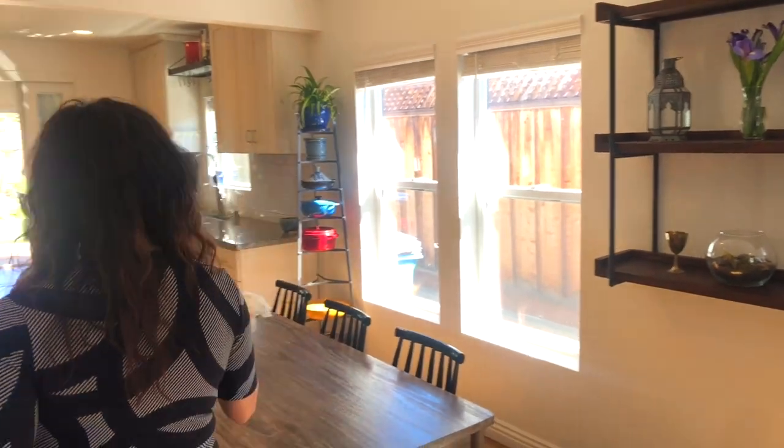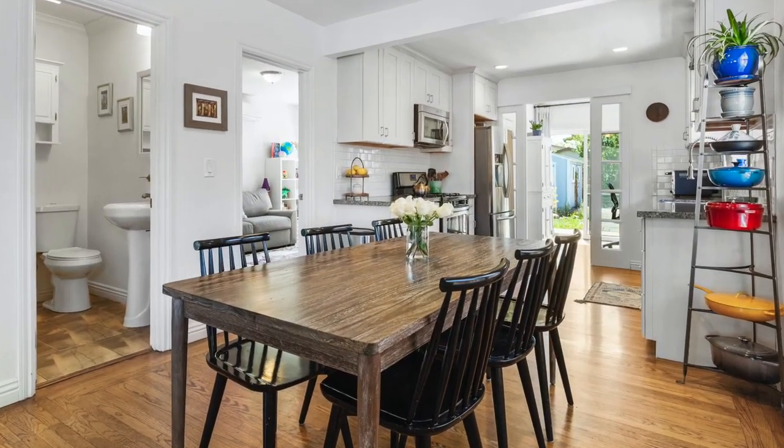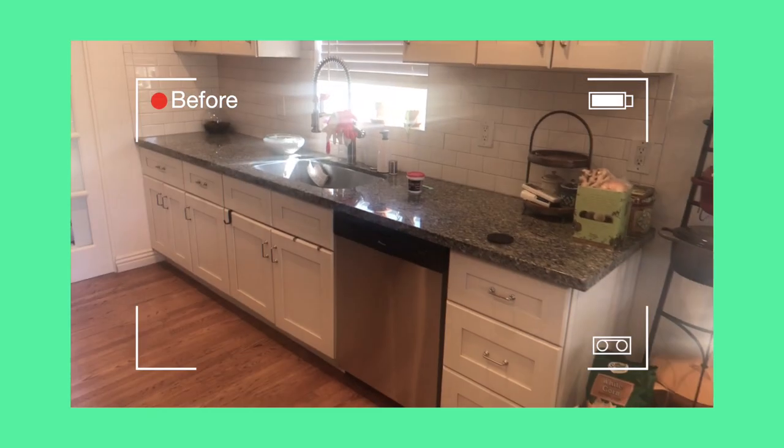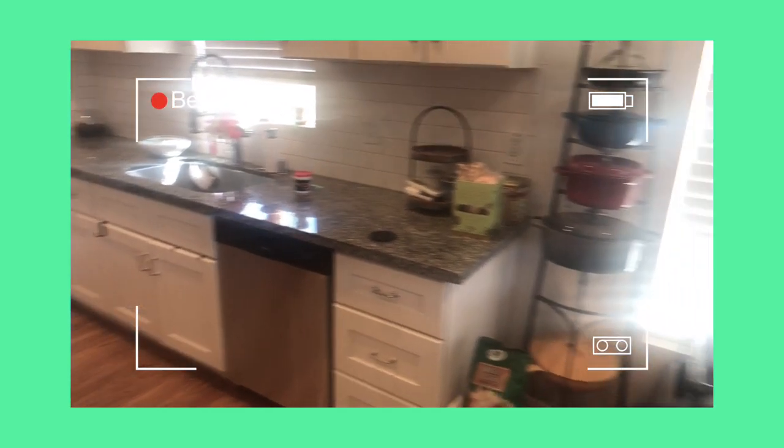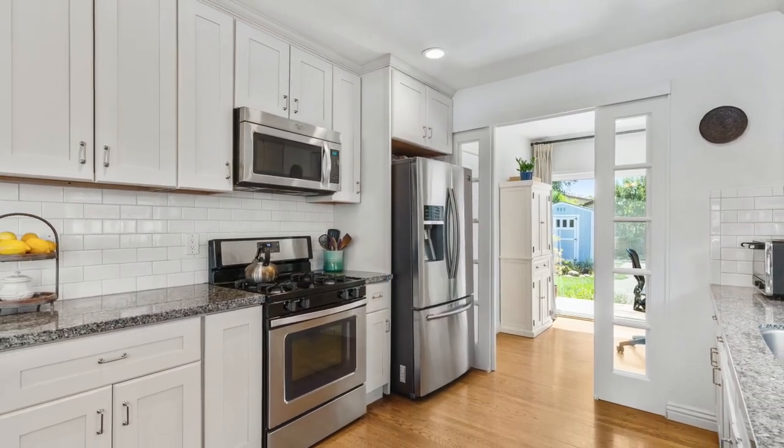We brought in nice fresh flowers for the table and the kitchen areas. As you know, a lived-in home has dish rags, lots of dishes, spices, condiments, and all of that — so we put all that away either into the cabinets or boxed them away to give the kitchen a clean look.